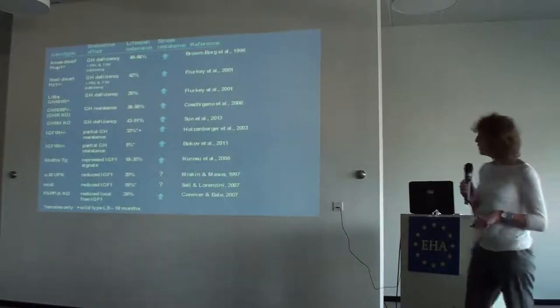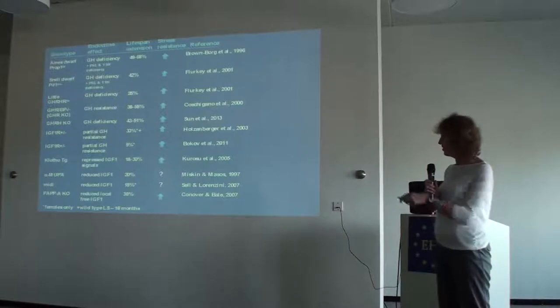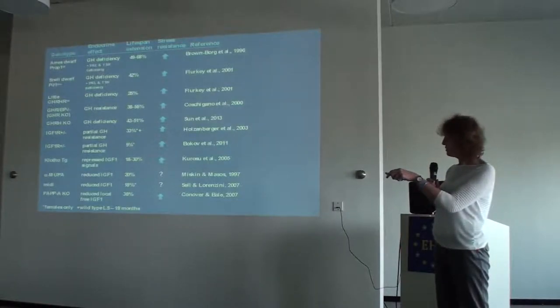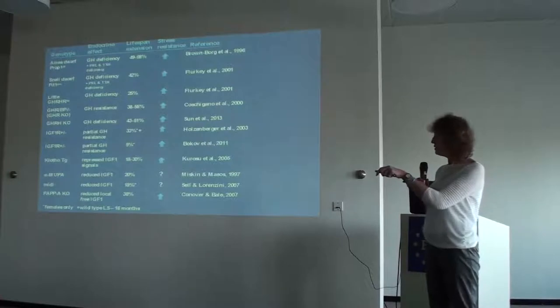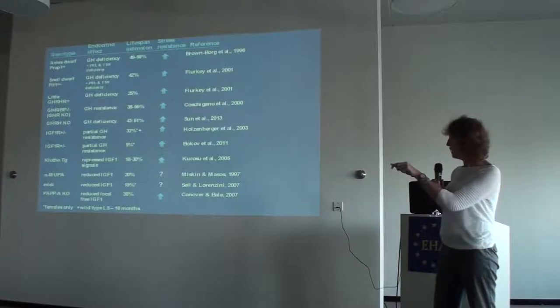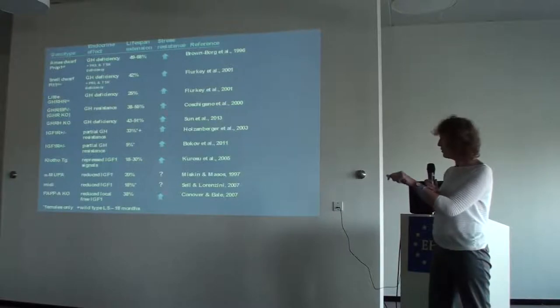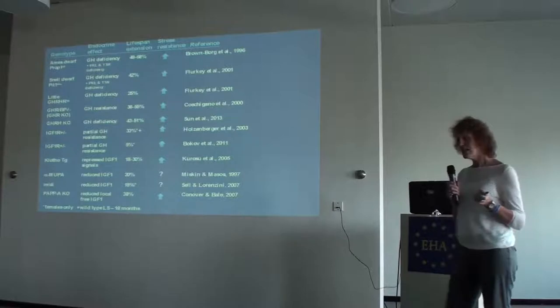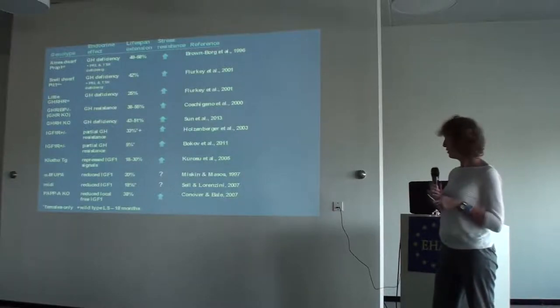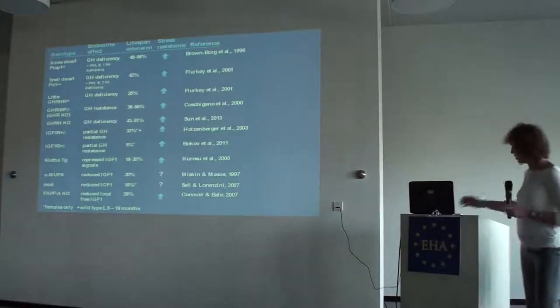There are many different growth hormone mutants used in mice in aging research. The Ames dwarf is the one we primarily use. There's a phenotypically identical animal called the Snell dwarf which also has a long life and increased stress resistance. The two common things among these animal models are that they have longer lives compared to their wild-type controls, and almost all of them have increased stress resistance. It seems that an increase in longevity goes hand-in-hand with increased stress resistance.